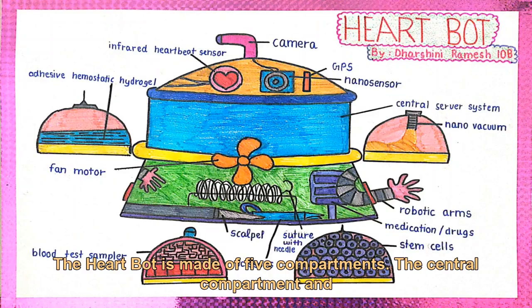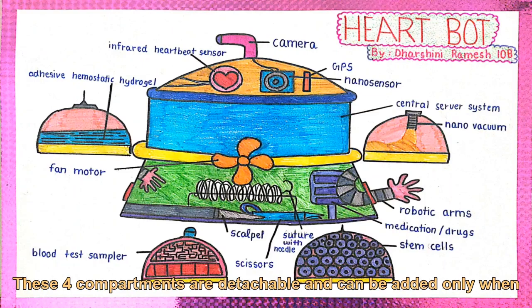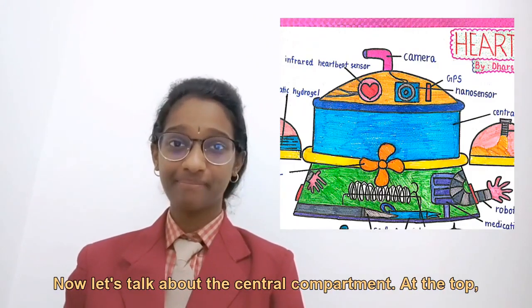The HeartBot is made of five compartments: the central compartment and its four add-ons. These four compartments are detachable and can be added only when necessary. Now let's talk about the central compartment.